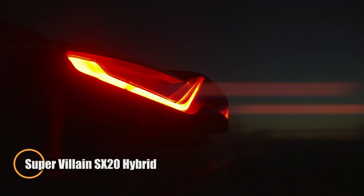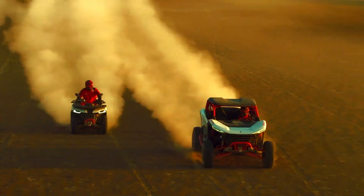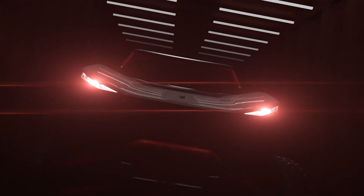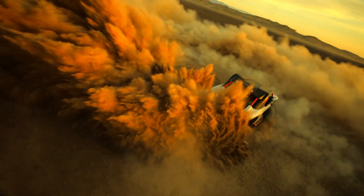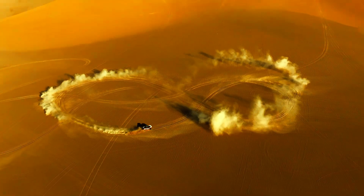The Super Villain SX-20 Hybrid is a powerful off-road vehicle that combines a 2.0L turbocharged engine with a 70-kilowatt electric motor, delivering 330 horsepower. With a 7.9 kilowatt-hour lithium-ion battery, it features selectable driving modes — normal, racing, and climbing — allowing for smooth adaptability across different terrains. Its six-speed automatic transmission with intelligent control ensures responsive handling.